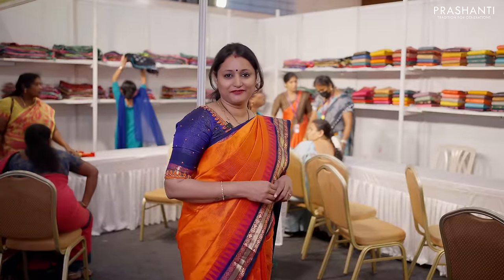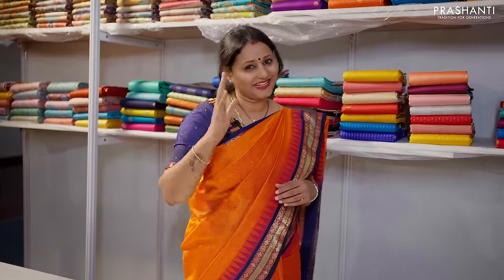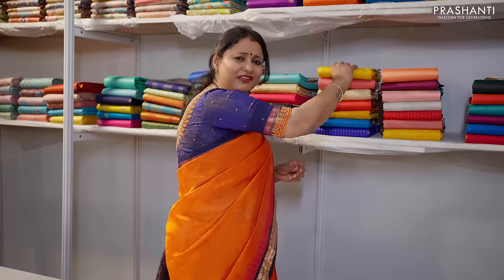Here we have banana silk, Bangaluri silk and our Rupam silk collection — Prashanthi's bridal and Nalina collection, very special. For Trichy customers, very exclusive Kanjivaram sarees are available here — for weddings and special functions, this is a must-visit section.